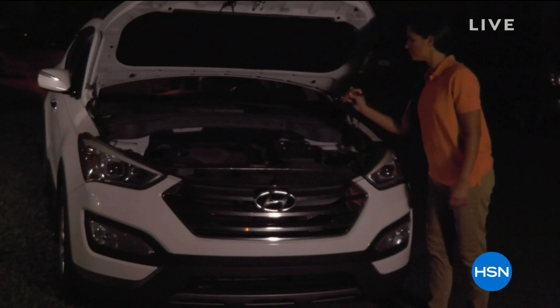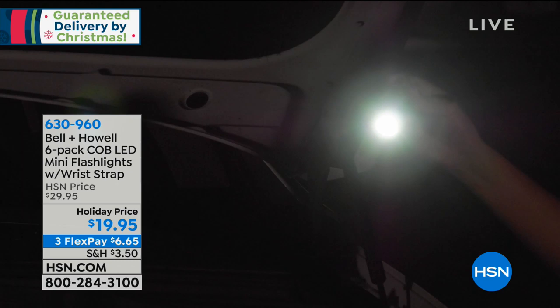Everything that you see for the next three hours, we're going to guarantee delivery — guarantee delivery by Christmas. How fabulous is that with no extra charge? But after 12 noon, you will pay a little bit extra.